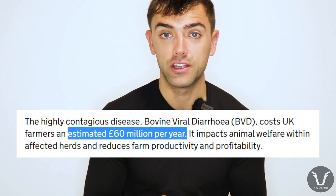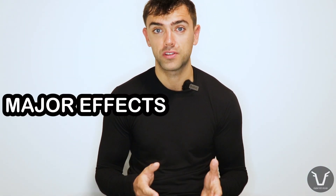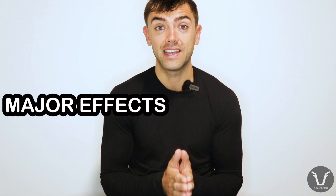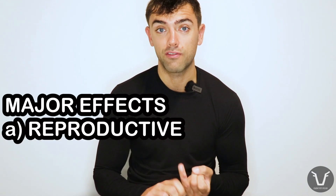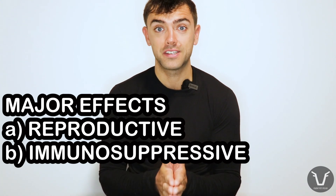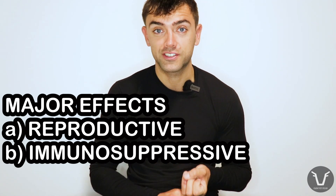BVD is important in both the UK and New Zealand as well as many other countries around the world. The name is slightly misleading because yes it can cause a mild diarrhea in adult cattle, but actually its effects are much more wide-ranging and devastating than that — particularly the reproductive effects that lead to cows that don't get in calf, or lose it early, or have stillborn calves, and the immunosuppressive effects which mean other diseases end up being a lot more severe.